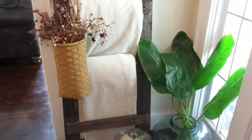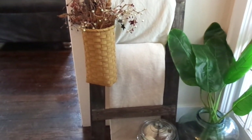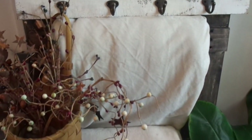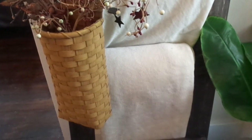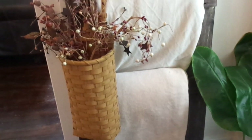This is my DIY blanket ladder. I love the way that it turned out. I actually stained it with chalkboard paint and water, so it kind of has a torched look. It is my urban farmhouse blanket ladder, and I made it to go with the rest of the decor in my home. I hung a basket with some fall florals in there, and I also paired it with a glass jar filled with neutral tone pumpkins.